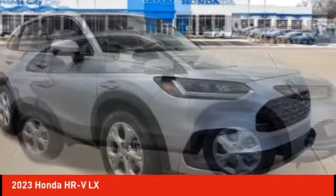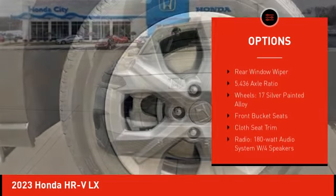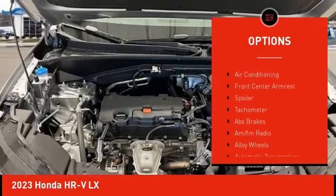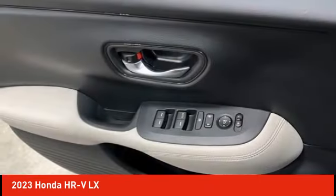Here are some of this vehicle's great options: electronic stability control, alloy wheels, rear spoiler, brake assist, traction control, remote keyless entry, speed control, four-wheel disc brakes, rear window defroster, and rear window wiper. Come take a test drive today!